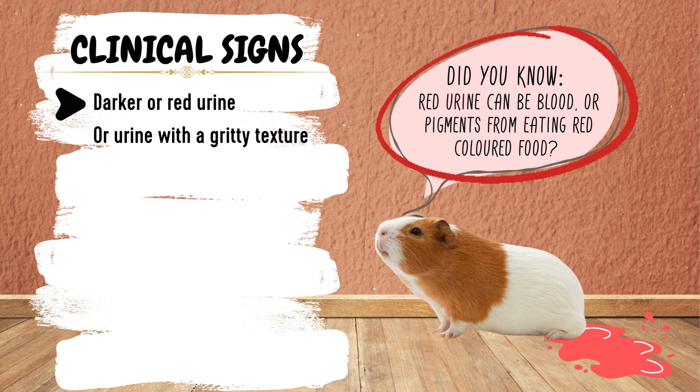So what might you notice if you think your guinea pig may have urinary stones? One of the first things people tend to notice is darker or red coloured urine, or urine with a gritty texture. Did you know that red urine is not always blood and can be pigments from eating red coloured food? Your vet can perform a simple test on the urine which involves spinning it down very quickly to separate any blood, which can help to differentiate between the two.